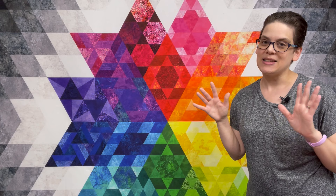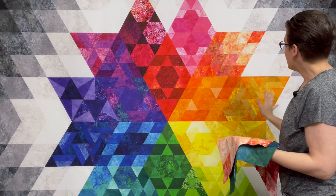2025 is the 10th anniversary of the Gravity block of the month. I partnered with Northcott Fabrics to make this a special 10th anniversary. The magic of Gravity really is in the fabrics — there are 108 fabrics used to make the main blocks of the quilt, and then six additional fabrics used to do the setting and to finish the quilt.